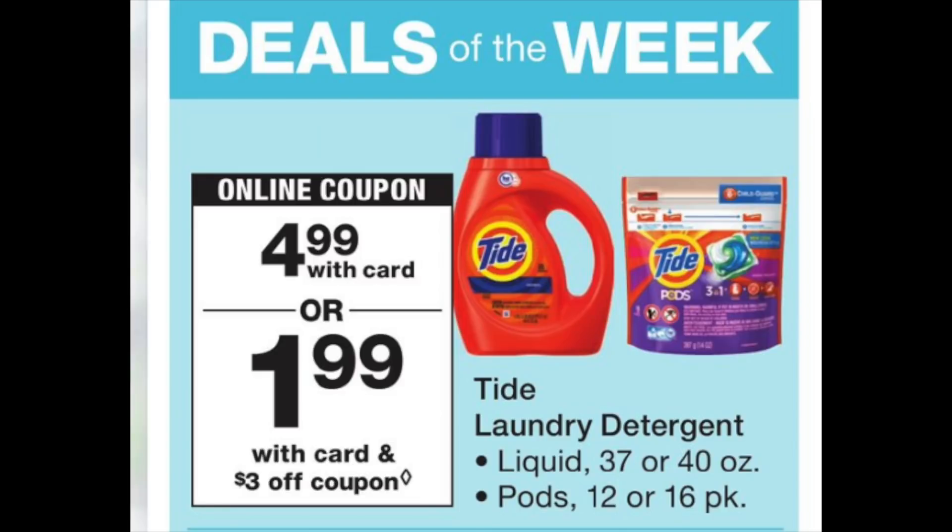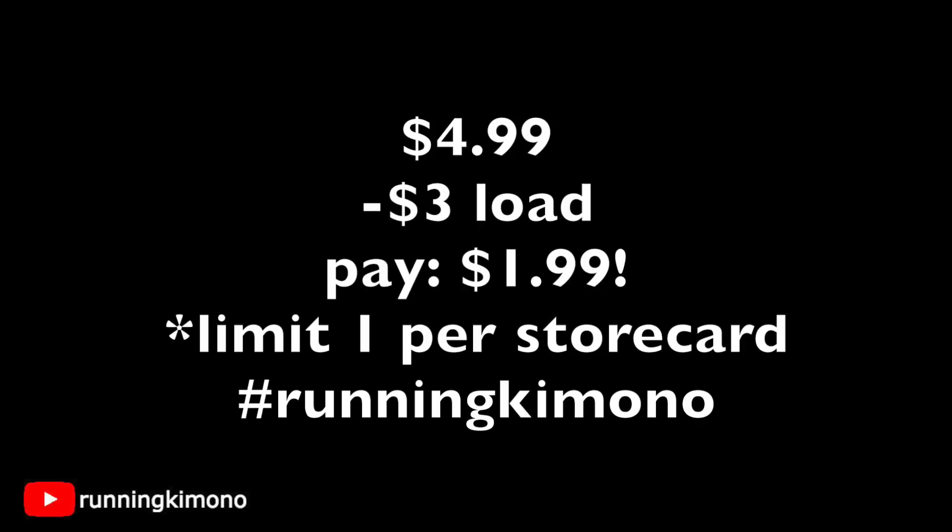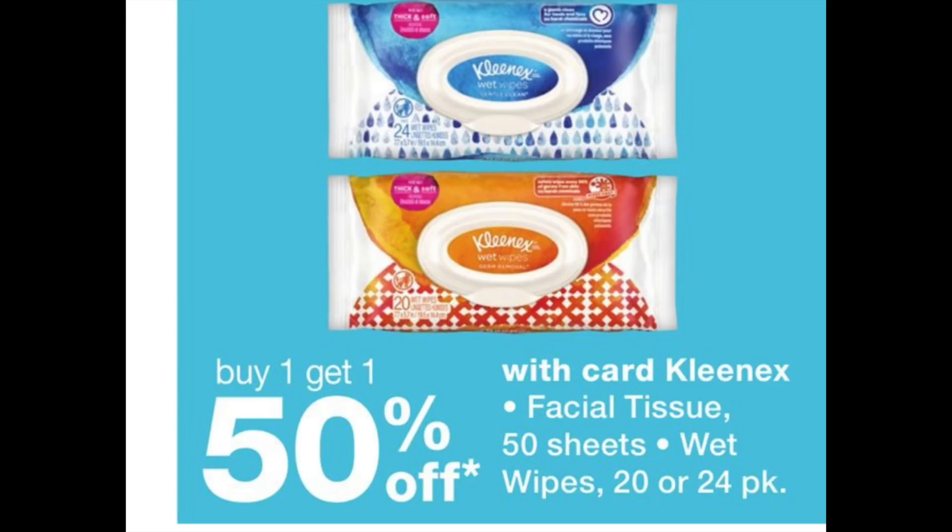The deal of the week is Tide or Tide Pods for $4.99. There's going to be a $3 digital coupon dropping on Sunday morning, bringing it down to $1.99. That digital coupon is one-time use, and in this weekend's RetailMeNot there should also be $3 coupons for both the liquid and pods, so you might want to pick up the Sunday newspaper. So $4.99 minus the $3 digital coupon leaves you paying $1.99 out of pocket, limit one per store card.